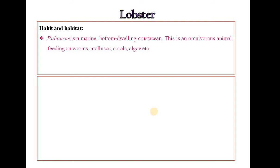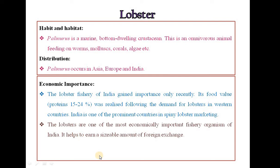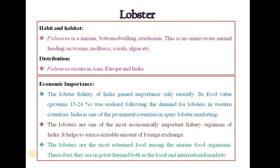Habit and Habitat of Lobster: Lobster is a marine, bottom-dwelling crustacean. It is an omnivorous animal feeding on worms, molluscs, corals and algae. Palaenurus occurs in Asia, Europe and India. The lobster fishery of India gained importance only recently, as its food value was realised following demand from western countries. India is one of the prominent countries in spiny lobster marketing. Lobsters are the most esteemed food among marine food organisms and are in great demand in local and international markets.